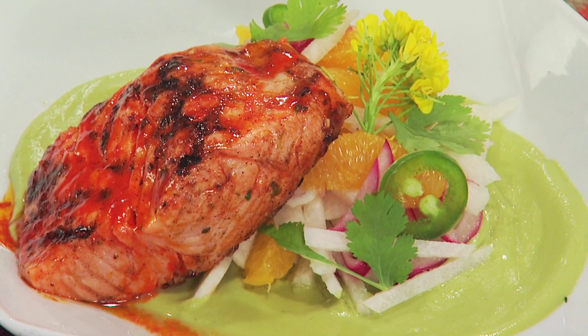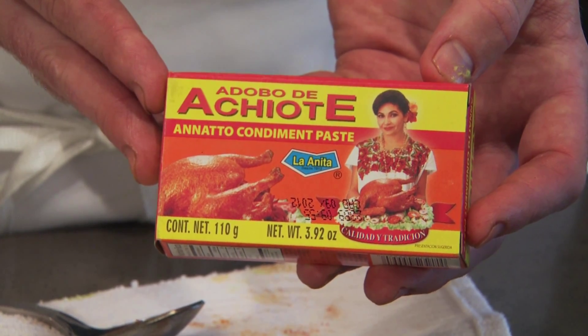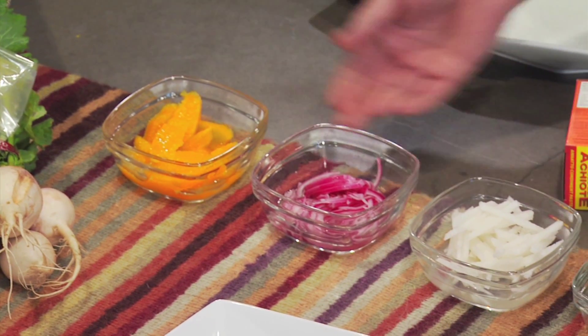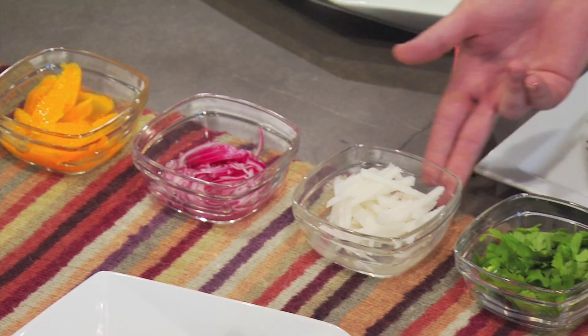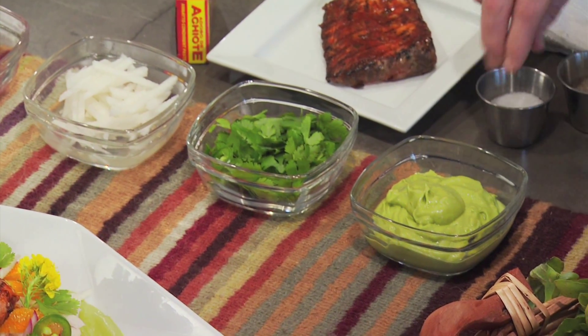We've got an achiote marinated salmon — it's just a puree of achiote from the achiote tree. And what are the ingredients for this? Okay, this is just a simple summer salad. We start off with some orange segments, pickled red onion, jicama matchsticks, cilantro leaves, and a puree of avocado and lime juice.